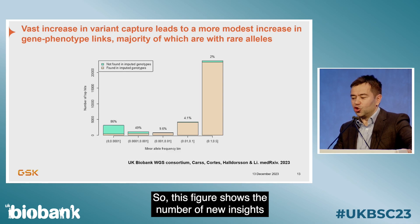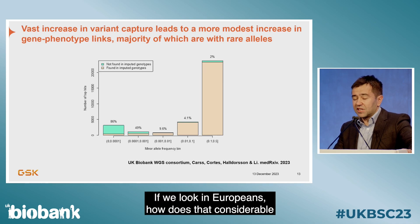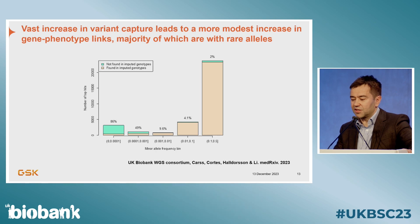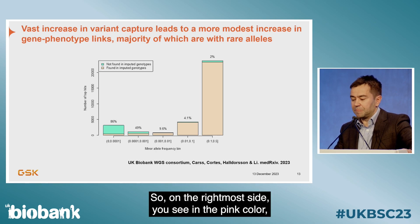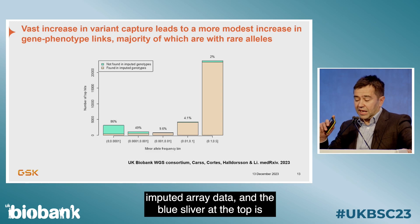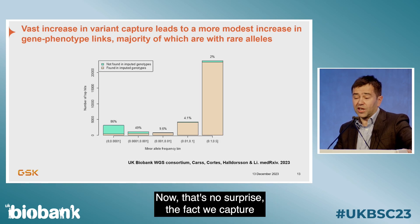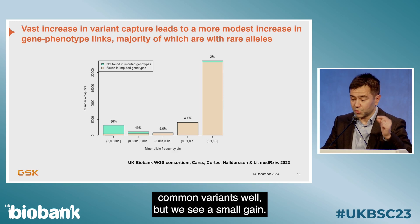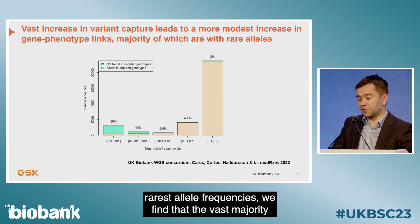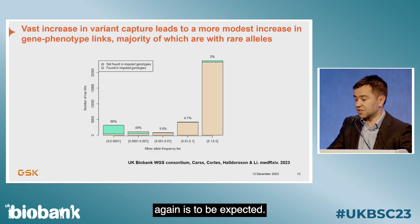This figure shows the number of new insights grouped by allele frequency. Looking in Europeans, we see that for common variants already observed in imputed array data, whole genome sequencing adds only about 2% more associations — a small but expected gain. At the rarest allele frequencies, however, the vast majority of associations are unique to the whole genome sequencing data.